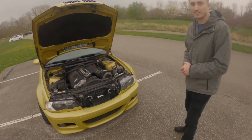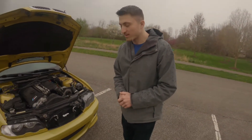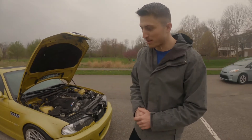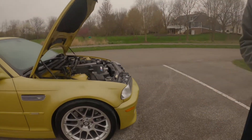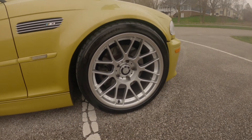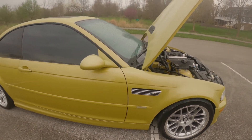Stay tuned for a track day — they'll be headed to Putnam Park in the Indianapolis area. Austin invites Pat to come out when the track day happens. The Apex wheels get some appreciation, and the Phoenix Yellow color is called out as absolutely beautiful.